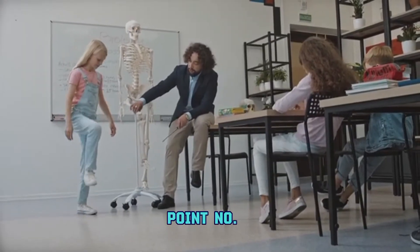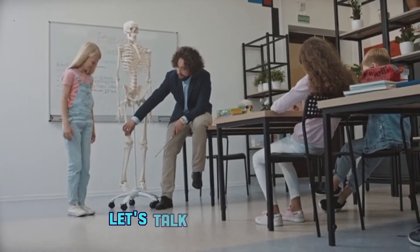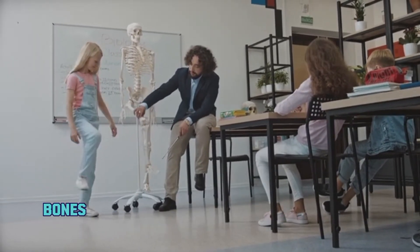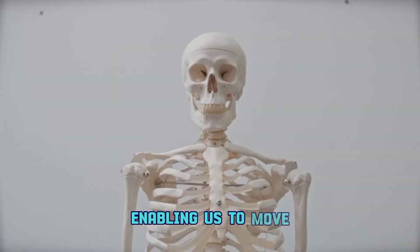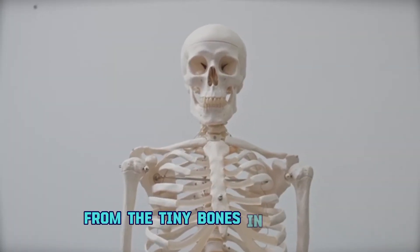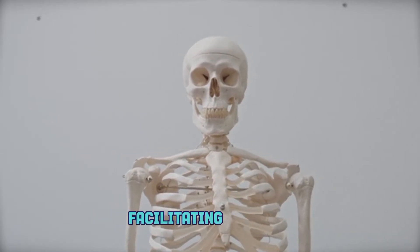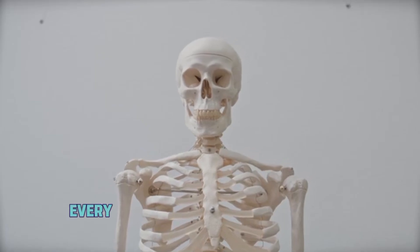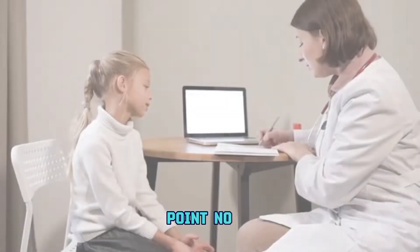Point number three: movement. Let's talk about mobility. Bones work in harmony with muscles and joints, enabling us to move. From the tiny bones in our ears responsible for hearing, to the long bones in our legs facilitating walking, every bone has a role in our daily movements.